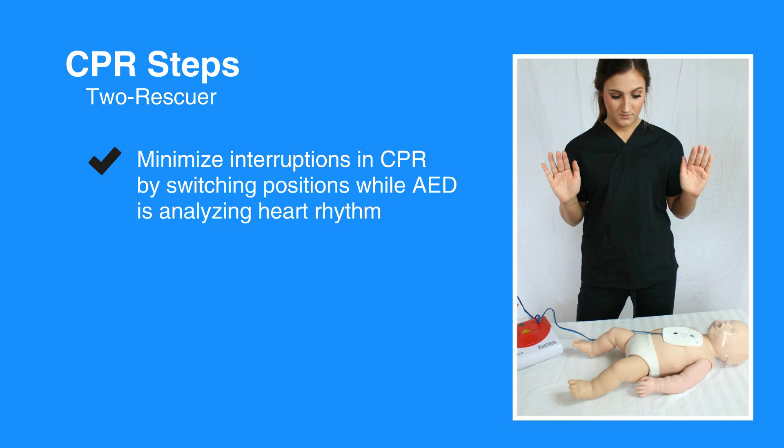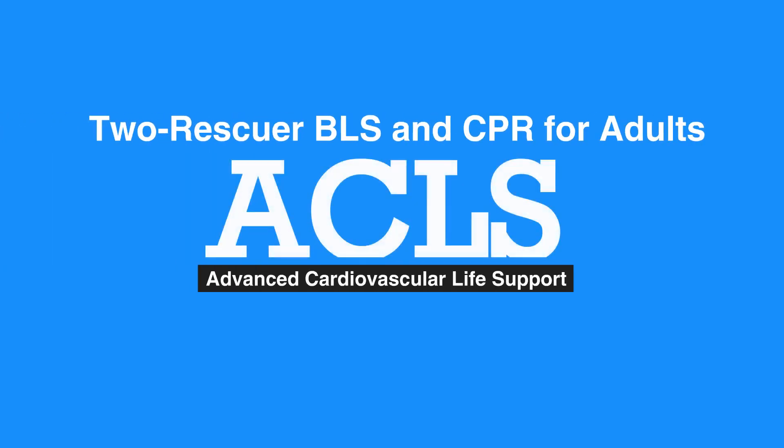Resume CPR as soon as possible. This concludes our lesson on 2-Rescuer BLS and CPR for adults. Next, we'll review the adult mouth-to-mask ventilation.